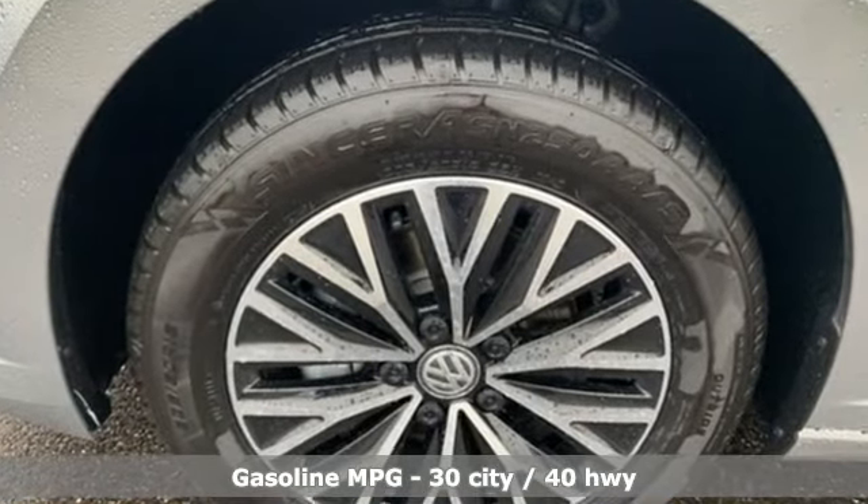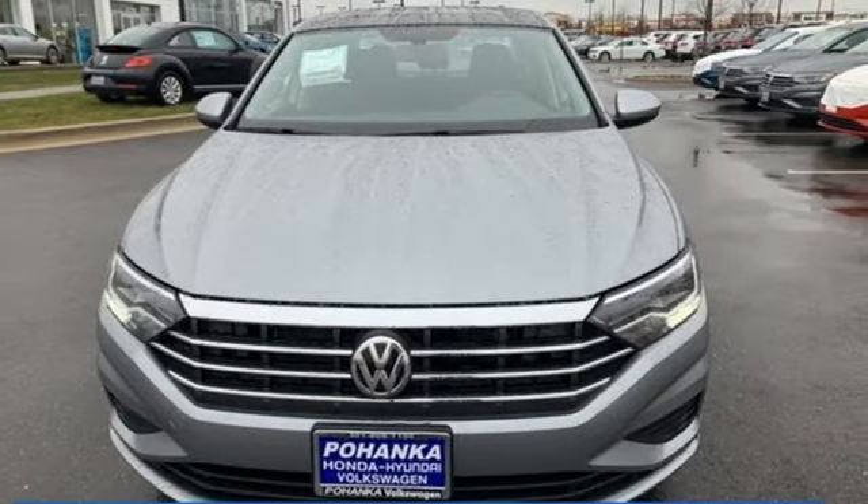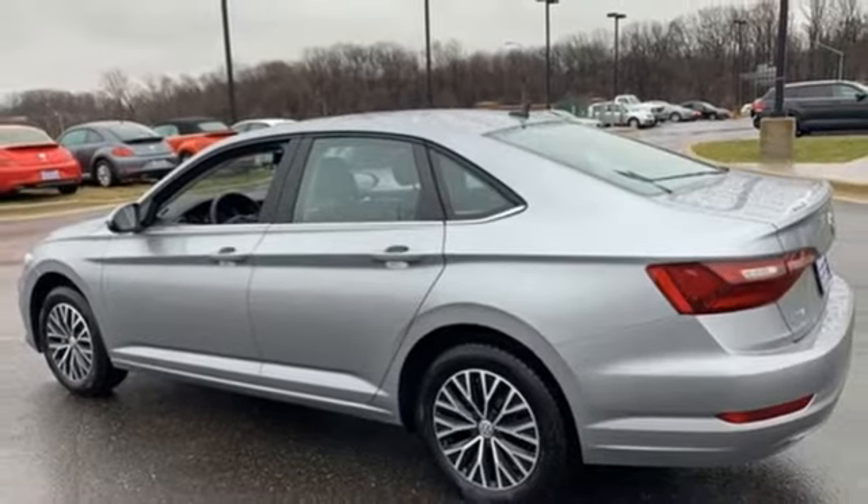Streaming audio, power heated mirrors, heated bucket seats, doors and push button start proximity key, dual zone climate control.